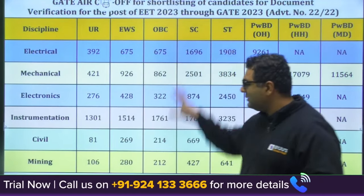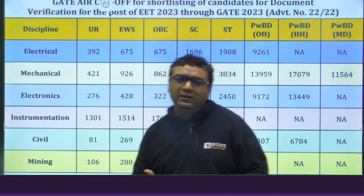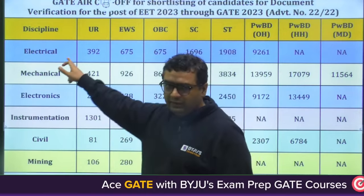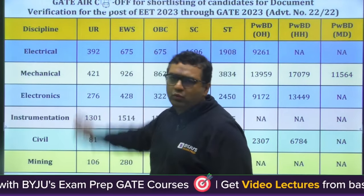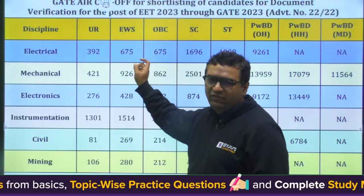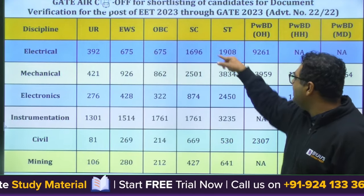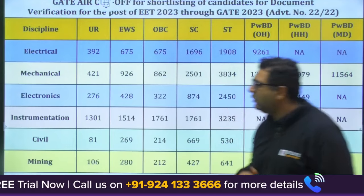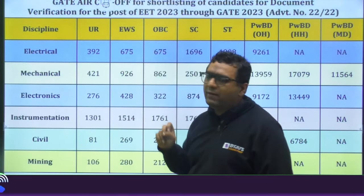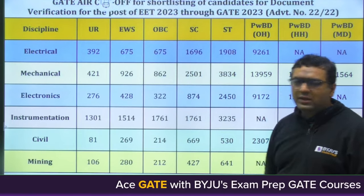Looking at this first slide for NTPC, gate ranks are mentioned for the final round which is document verification. For Electrical in General category, up to rank 392 students are called; EWS 675, OBC 675, SC 1696, ST 1908, PwBD 9261. For Mechanical: General 421, EWS 926, OBC 862, SC 2501, ST 3834.